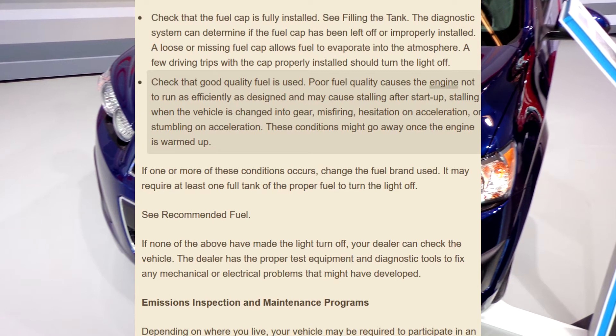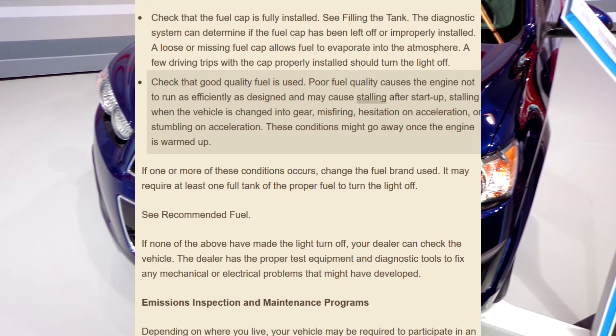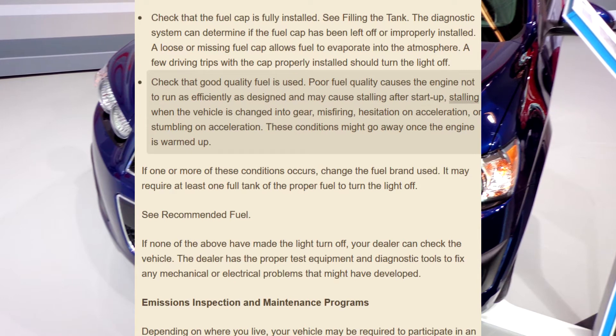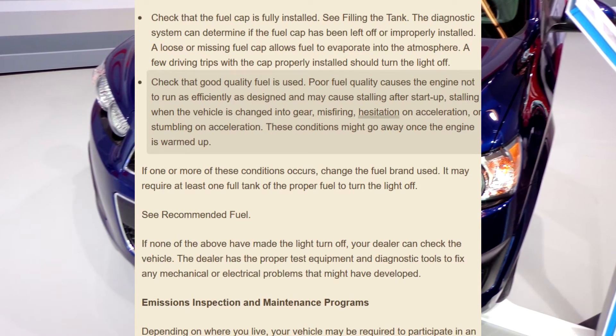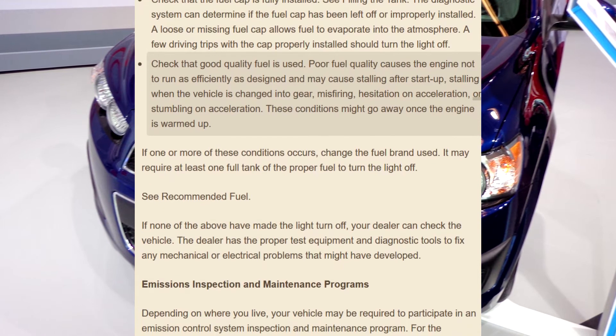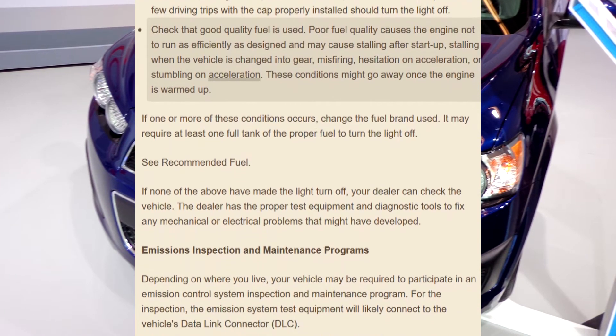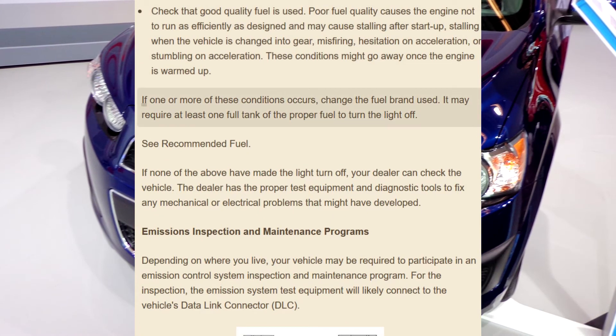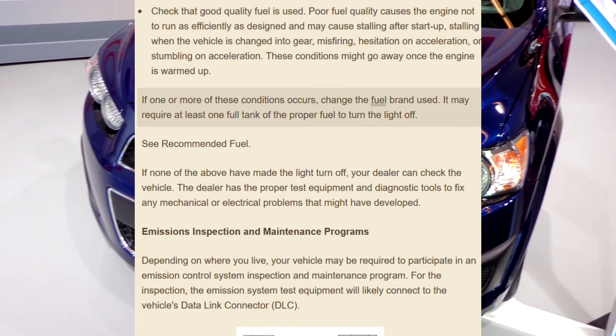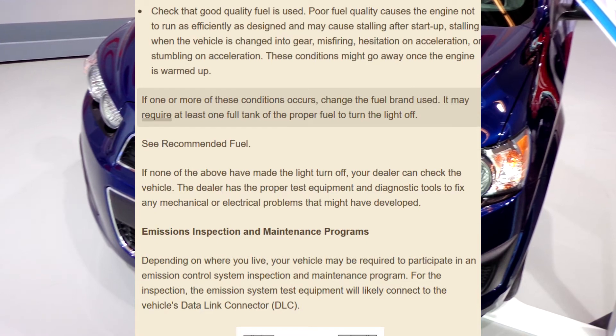Poor fuel quality may cause stalling after startup, stalling when the vehicle is changed into gear, misfiring, hesitation on acceleration, or stumbling on acceleration. These conditions might go away once the engine is warmed up. If one or more of these conditions occurs, change the fuel brand used.